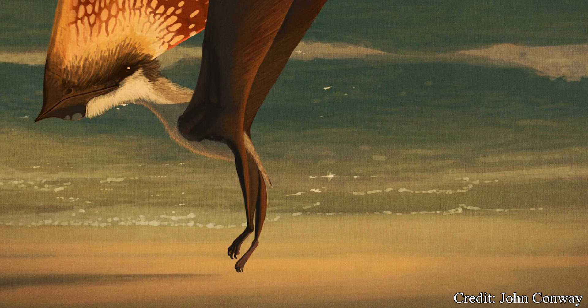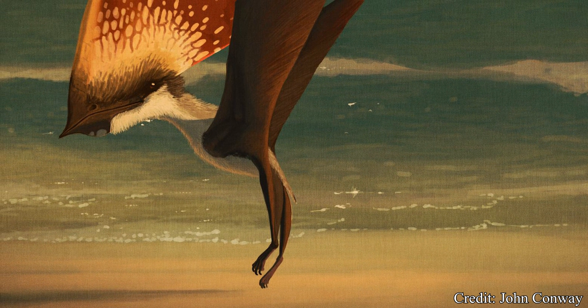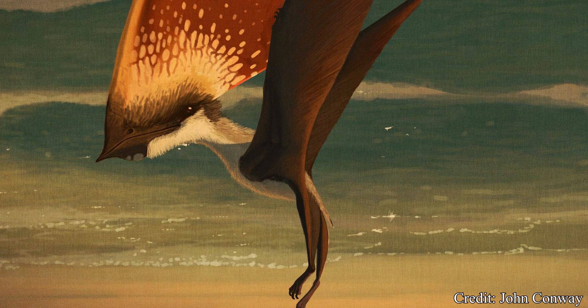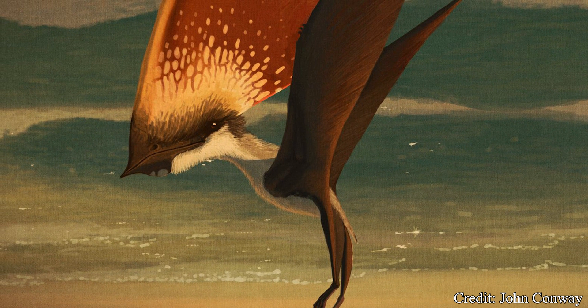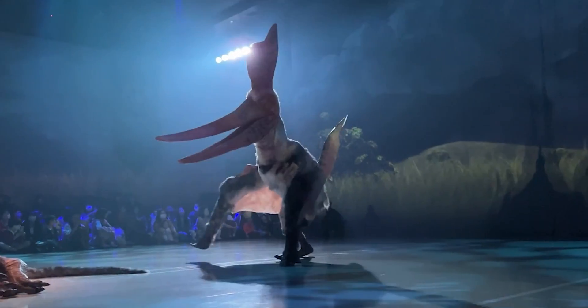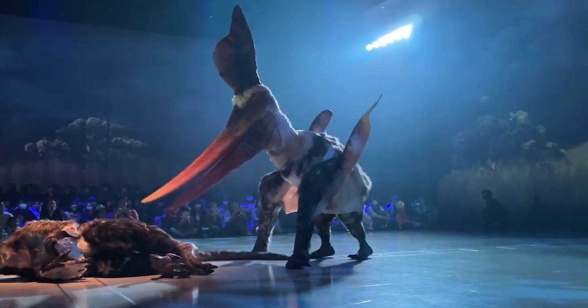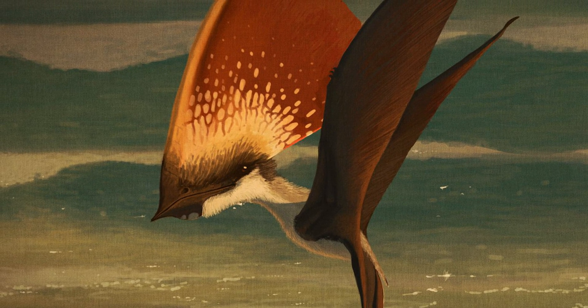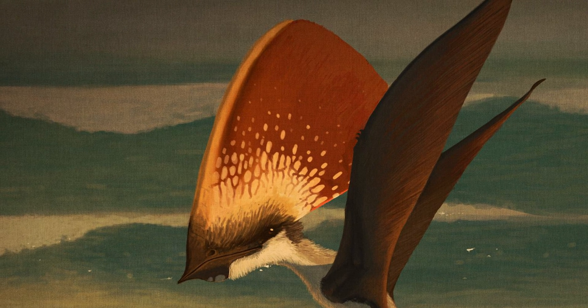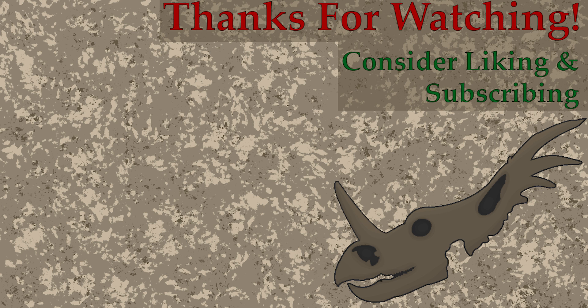The Tupandactylus is a truly bizarre animal with a head fixture few can hope to rival and a lifestyle contrary to what is expected of many pterosaurs. It is unlikely we will ever see an animal quite as unique and magnificent as this creature. But with the help of Tera drone, perhaps this creature too can rise again and grace this earth with its presence. That's gonna do it for this episode. Thank you so much for watching and I hope you enjoyed. Be sure to leave a comment below what you think of Tupandactylus and if you've heard of this creature before the video.